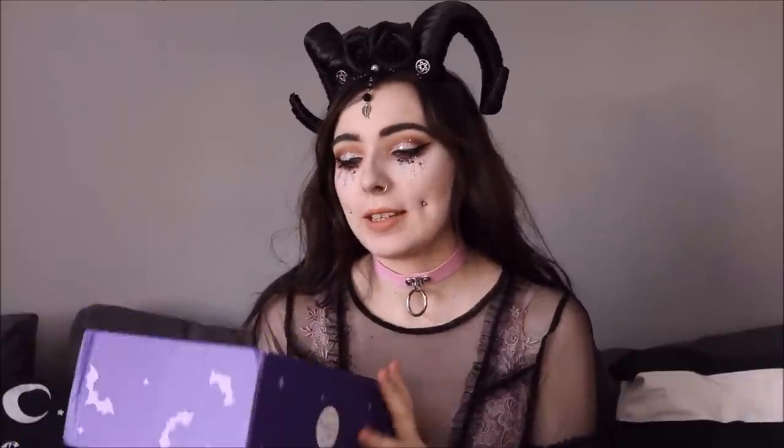What's up girls, it's Blaze and welcome back to my channel. Today I have for you a Spooky Box Club unboxing — here it is, I'm super excited. But before I start this video, I can't breathe every time I sit down to record. My headpiece I bought from a local pagan fair; I don't remember who the seller was, I'm ever so sorry.